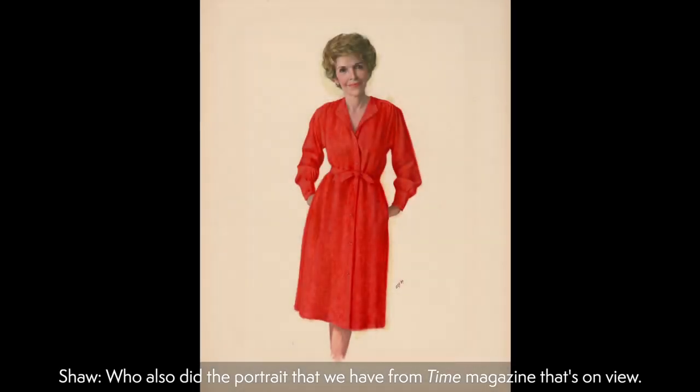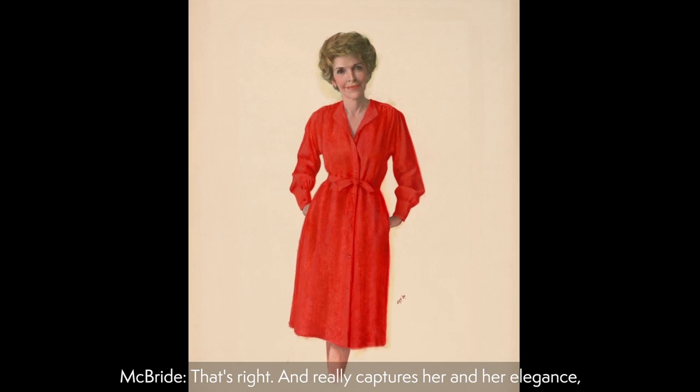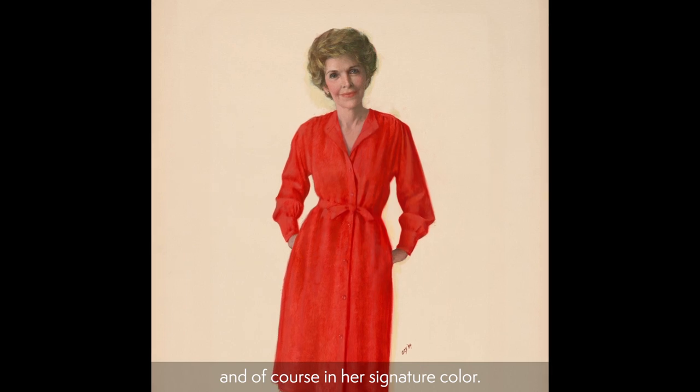The Aaron Shikler portrait, who also did the portrait that we have from Time Magazine that's on view. And it really captures her and her elegance, and of course in her signature color.